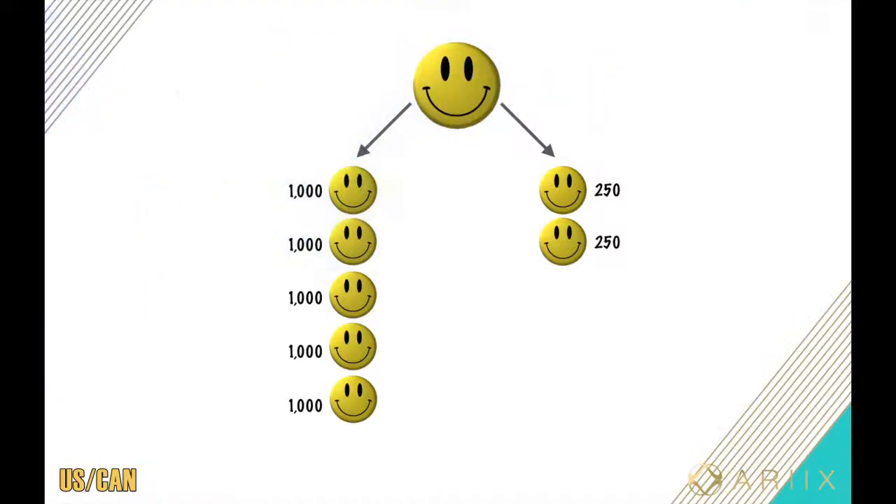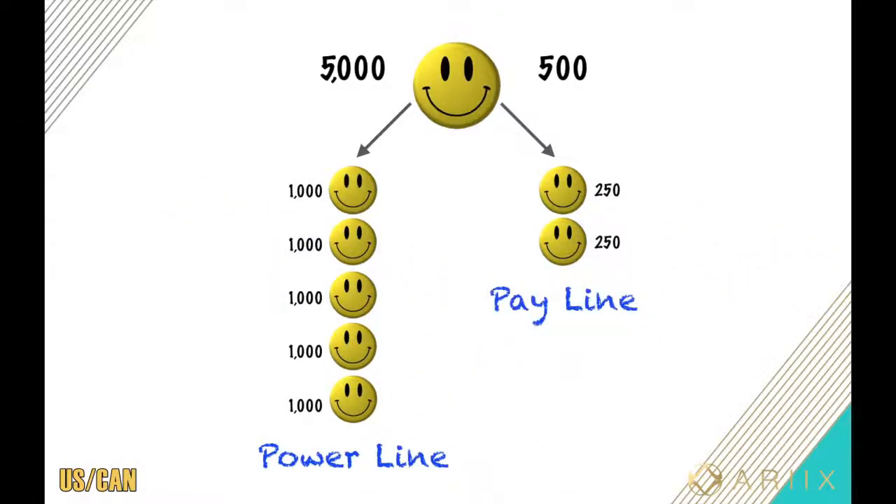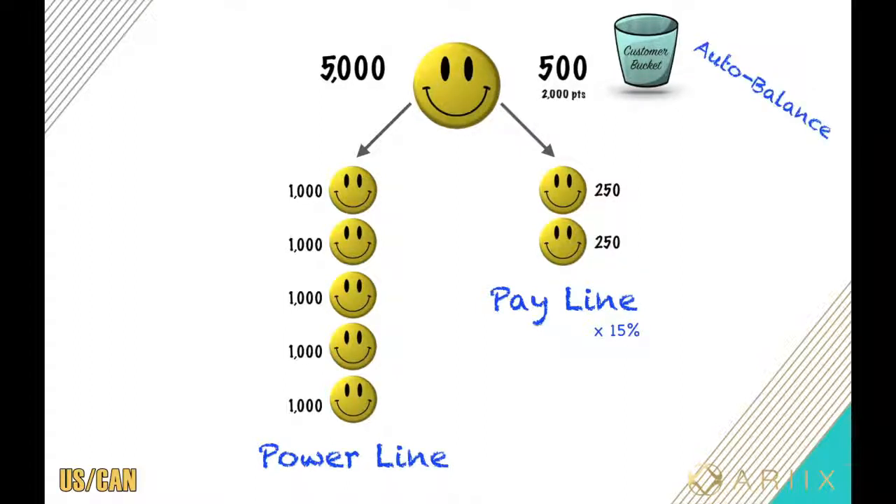Let's say 1,000 times five gives 5,000 points on line one and 500 points on line two. Whichever team has more points is called your power line, and the team with less points is called your pay line — this can change from week to week. You get paid 15% on your pay line. And if you still have points in your customer bucket, they'll put all those points on your pay line to give you the biggest paycheck — this is called auto balancing. You now have 2,500 points on line two, and 15% of your pay line is your base commission at $375.